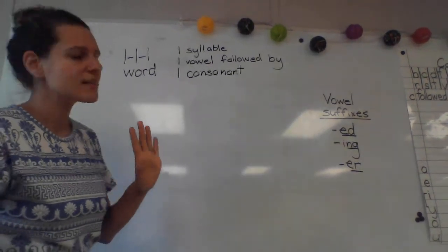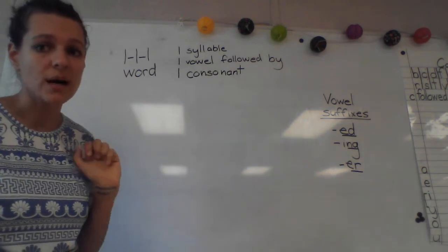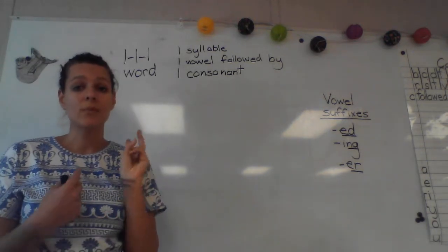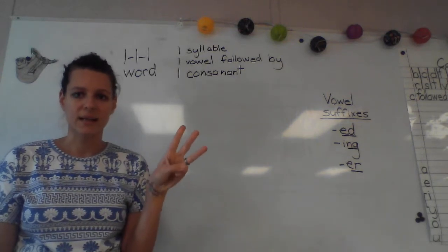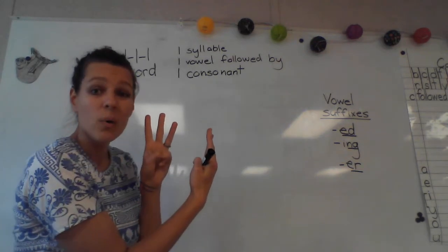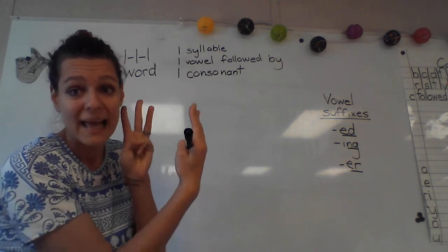We also talked about a one-one-one word. That means we have three ones. Can you tell me what the ones are? Our word is one syllable, and it ends with one vowel followed by one consonant. Now when I want to add a vowel suffix to a one-one-one word, what do I have to do to my last consonant? I double it.